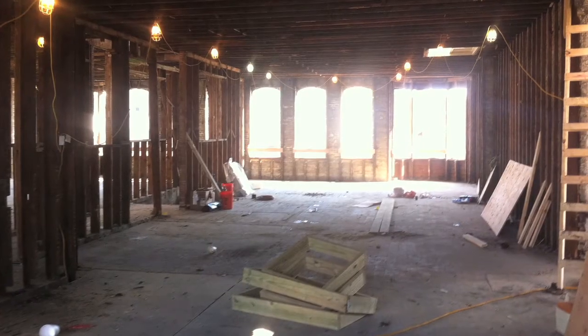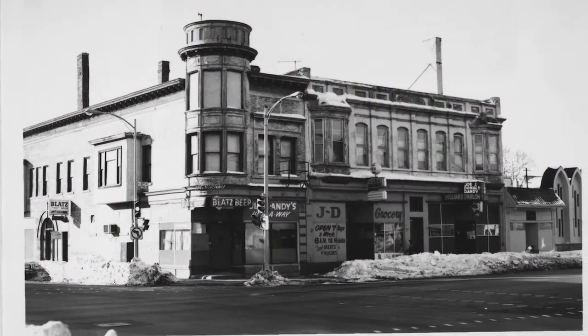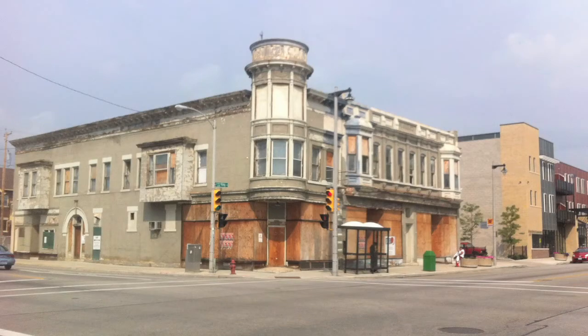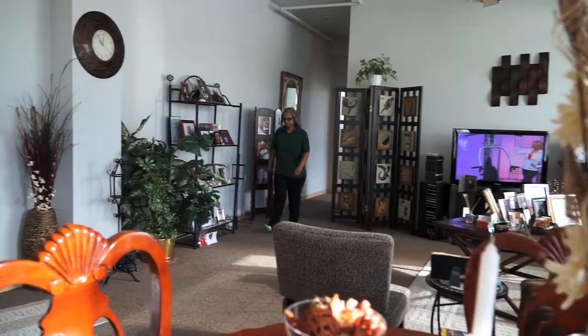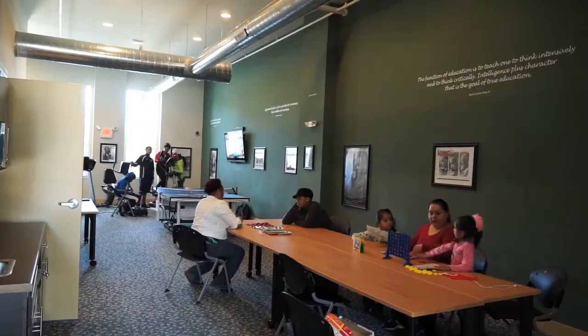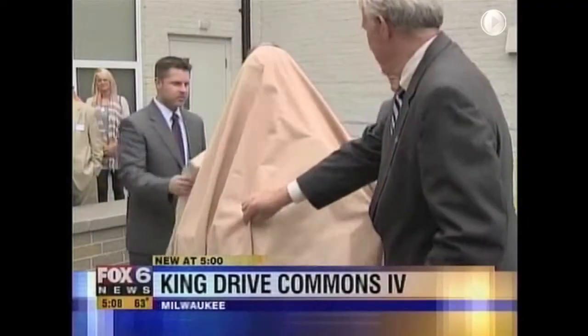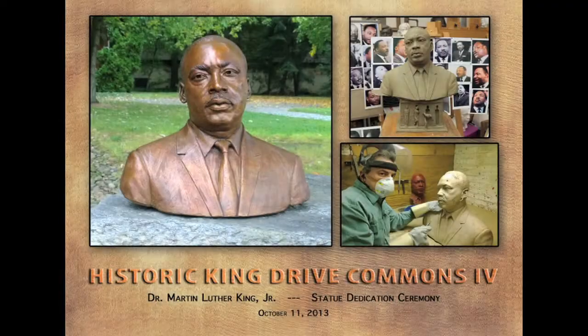The centerpiece of KDC4 is the rehabilitation and reuse of a building that's been on King Drive since 1890. Recently a boarded-up eyesore, it now boasts 5,000 square feet dedicated to commercial space in addition to six apartments, community room, resident business office, fitness center, and an outdoor freedom garden featuring a sculpture of Dr. Martin Luther King Jr. commissioned from renowned artist Zenos Frudakis.